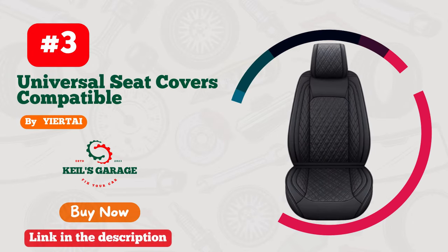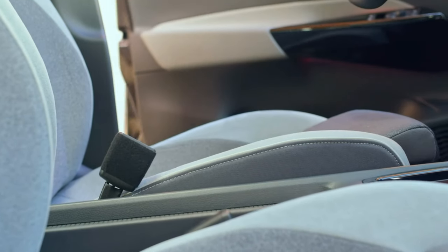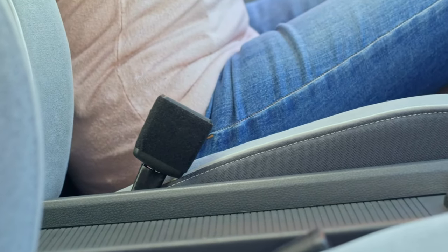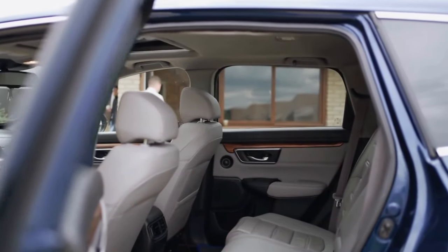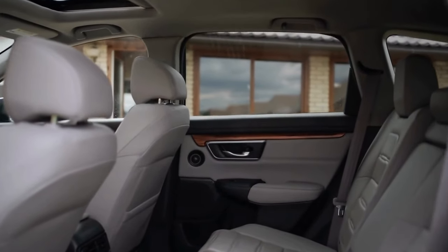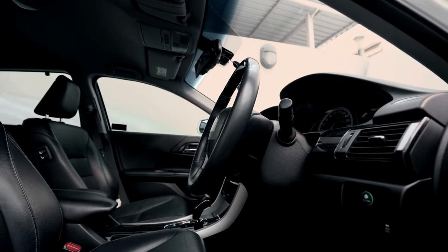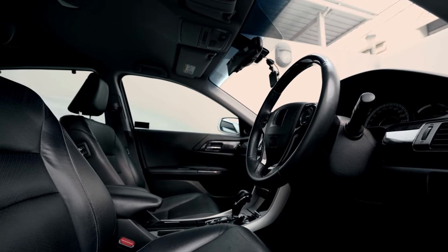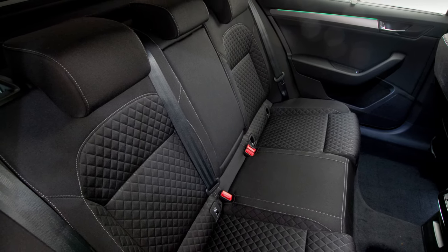Number 3. Upgrade the look and feel of your Honda Civic's interior with Yertai car seat covers. These high-quality seat covers not only protect your seats from wear and tear, but also add a stylish touch to your car's interior. The covers are easy to install and fit snugly on your seats, providing a comfortable and secure ride. With a variety of colors and designs to choose from, you can customize your car's look to match your personal style. Give your Honda Civic the upgrade it deserves with Yertai car seat covers.